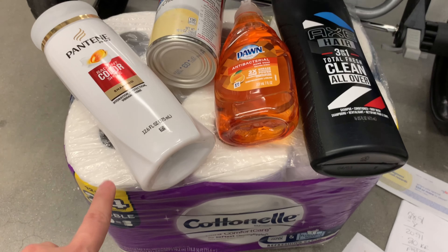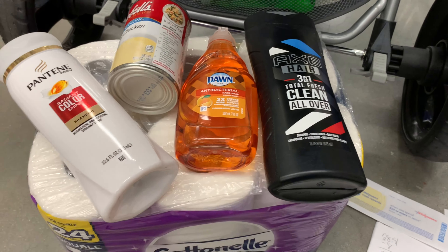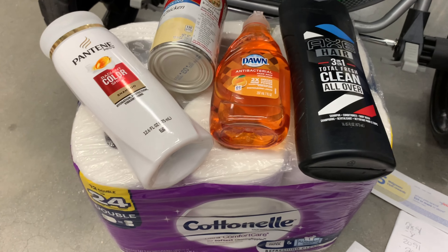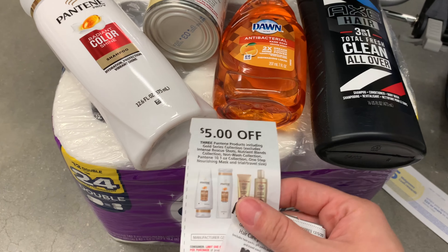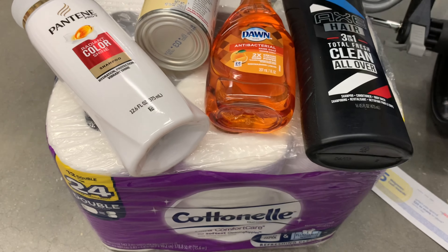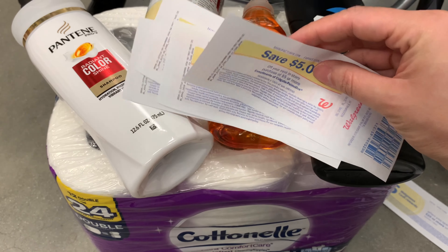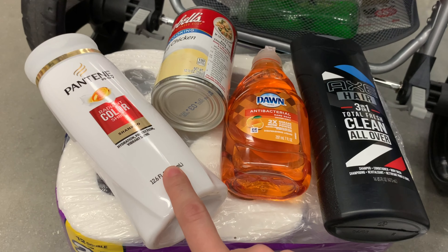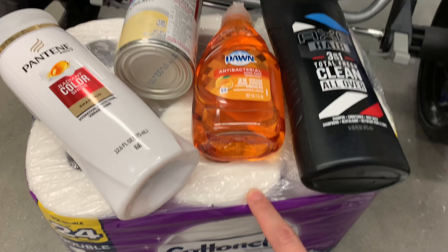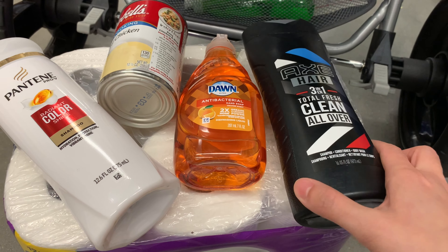So this is my second transaction: toilet paper, three Pantene, two Campbells, four Dawn, and one Axe. Total before coupons is $28.91. I have $8 in coupons — the dollar digital, the $5-off-three, and the $2-off-one — leaving me to pay $20.91. But I'm also going to roll the four $5 register rewards I got from the Colgate and the Crest, so I'll just pay $0.91 plus tax out of pocket. I'll get back the $4 register reward for the Pantene, the $5 cash reward for spending $20, and $2 from Ibotta for the Axe.